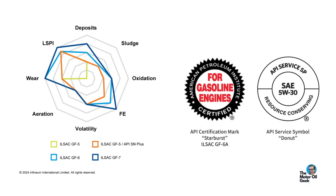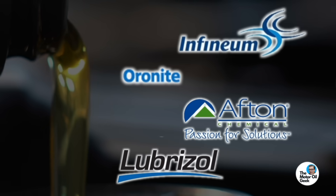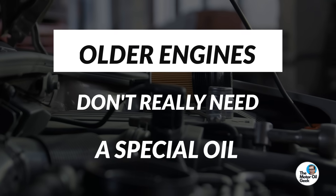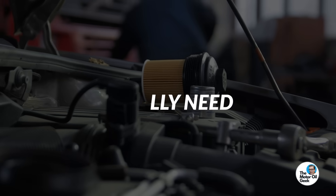Over time, higher levels of wear protection have been demanded by API SP and SQ specifications. That meant additive companies — Lubrizol, Afton, Oronite, Infinium — had to find other ways to increase wear protection without simply adding more zinc. Adding something like MoDTC, a molybdenum additive that works synergistically with ZDP, is actually better than ZDP alone — which means older engines don't really need a special oil. We'll test it out and show you those results. In the meantime, check out one of these videos, and we'll see you next time.